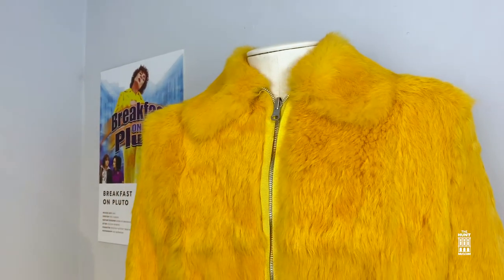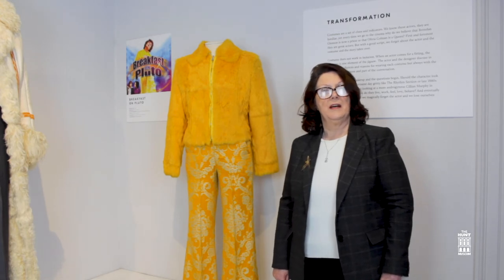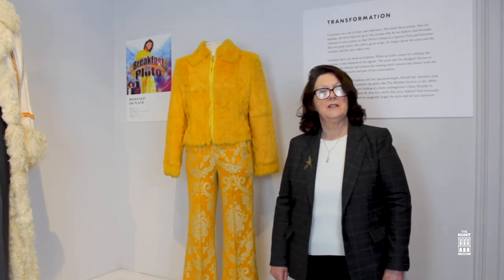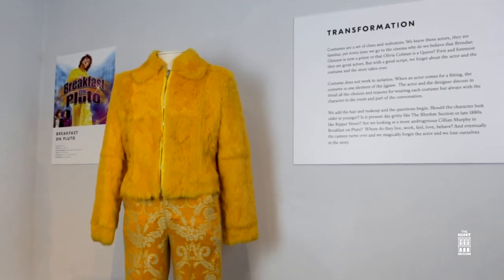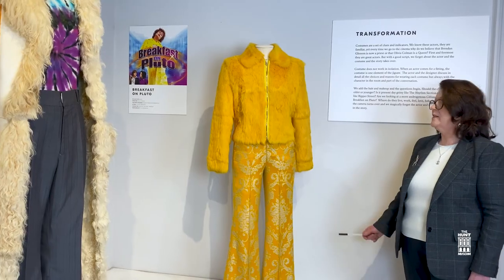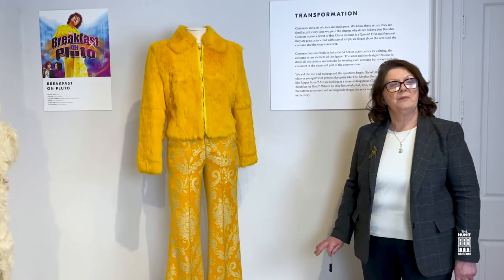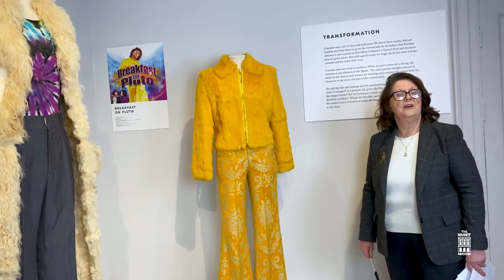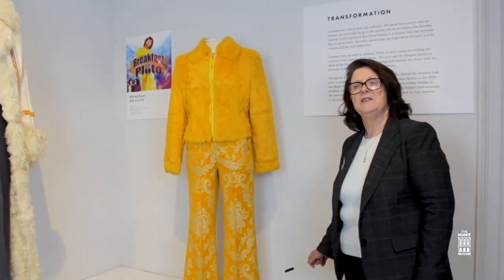The central character in Neil Jordan's Breakfast on Pluto is a transvestite growing up in Catholic Ireland in the 1960s and 70s — a boy trapped in a world he desperately wants to escape and reinvent himself within. When costume designer Eimer Ní Mhaoldomhnaigh spotted this jacket on sale in a Rome shop in the height of summer, she knew it would be perfect for Cillian Murphy's character. Cillian's slight frame was perfect for the jacket and she had the trousers specially made to match.